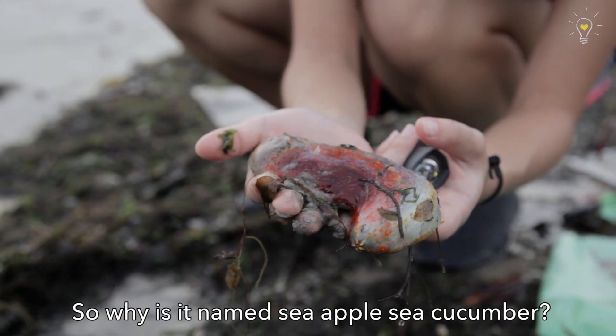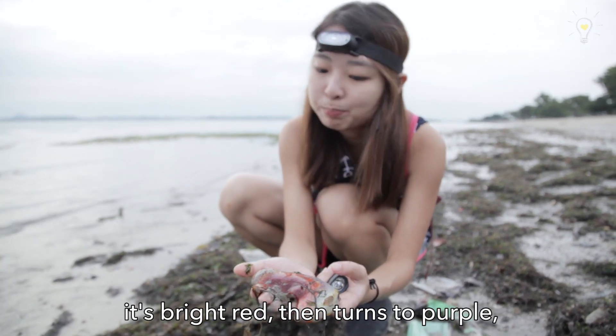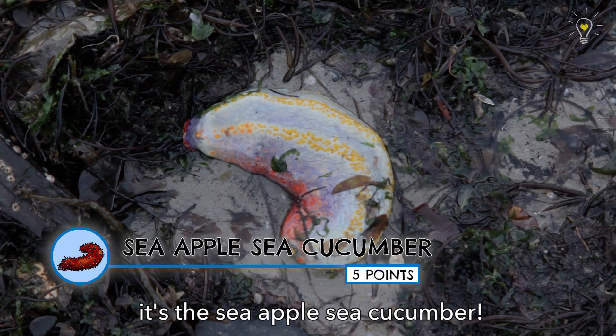So why sea apple, sea cucumber? Because it's actually really, really colourful. It's bright red and it turns to purple and then there's yellow spots at the end. It's really pretty! It's my favourite sea cucumber of all time — it's the sea apple sea cucumber!